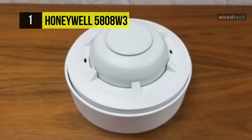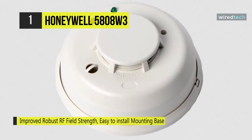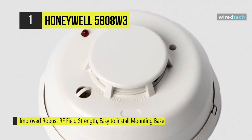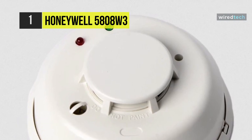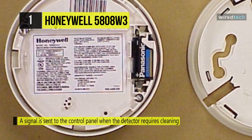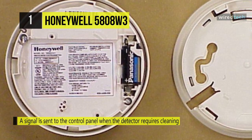At the top of this list is the Honeywell 5808W3 smoke detector. It's a three-volt lithium-powered photoelectronic smoke and heat detector with a built-in wireless transmitter. The transmitter can send alarm, tamper, maintenance, and battery condition messages to the system's receiver, identifying between alarms and trouble conditions with green and red LED status indicators.